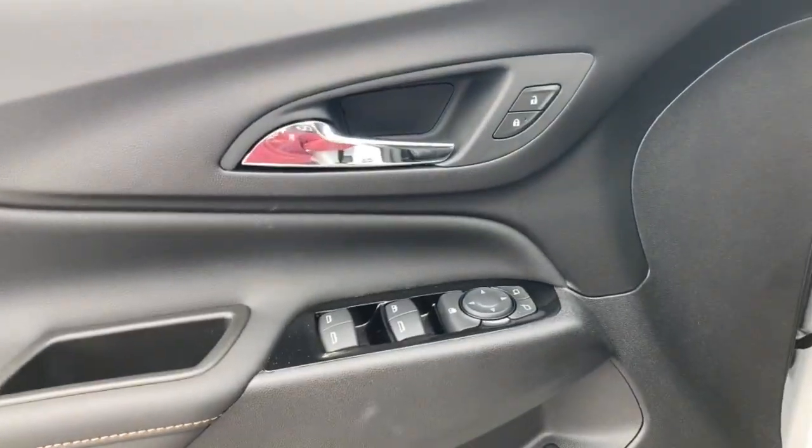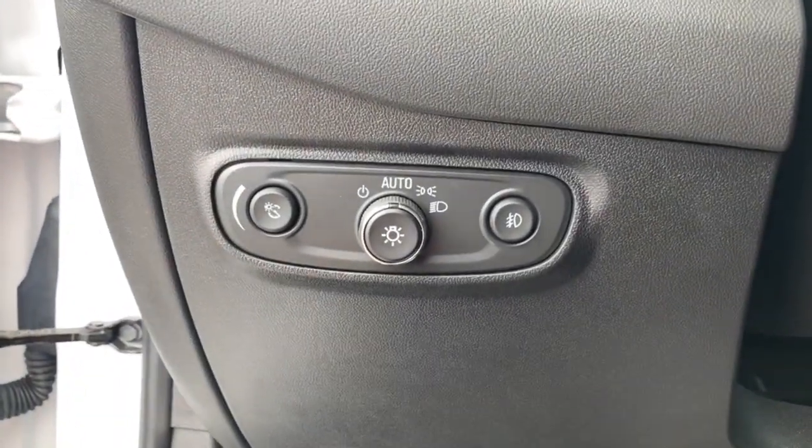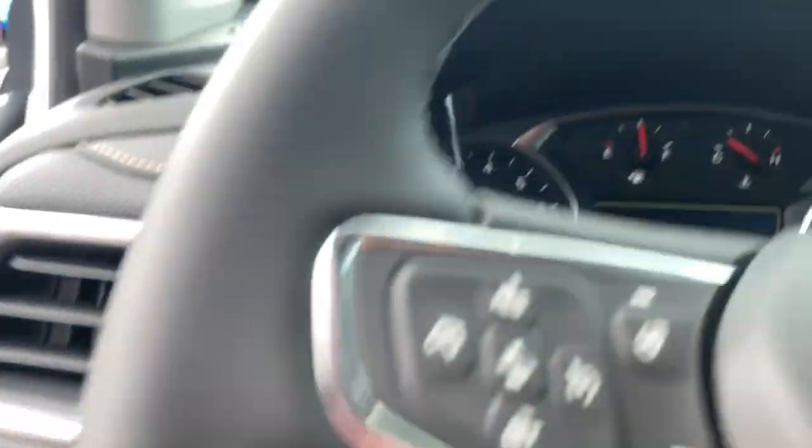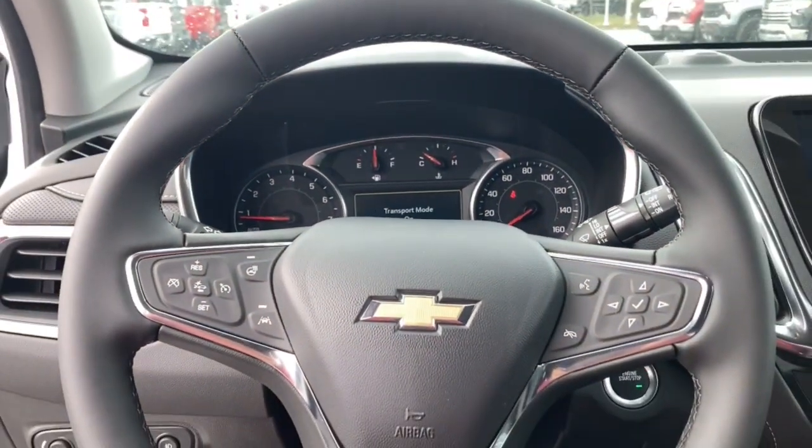These are just some of the great options this vehicle comes with: adaptive cruise control, power passenger seat. Why settle for a vehicle that's merely functional when you can have style as well? Get into the Equinox and go places.